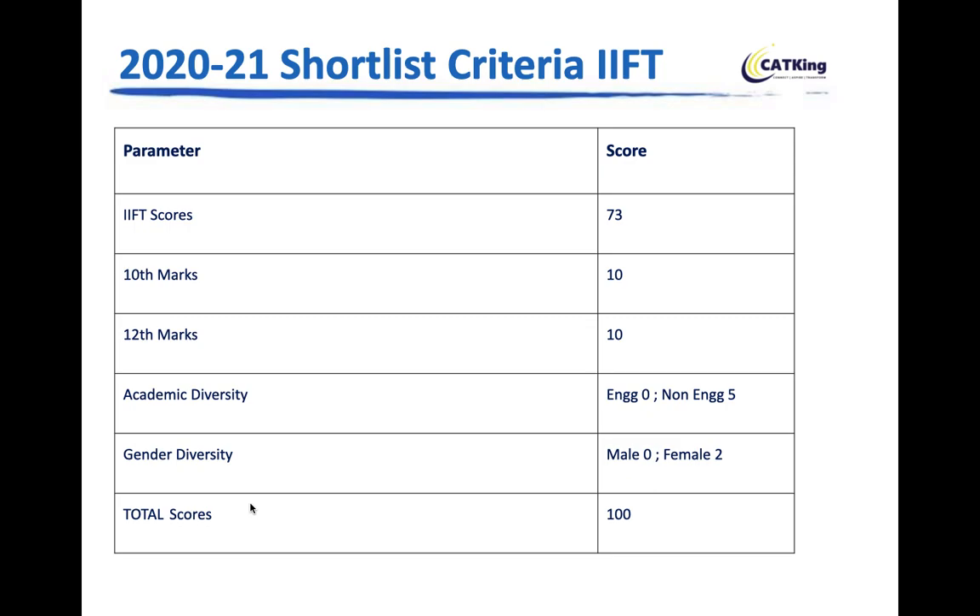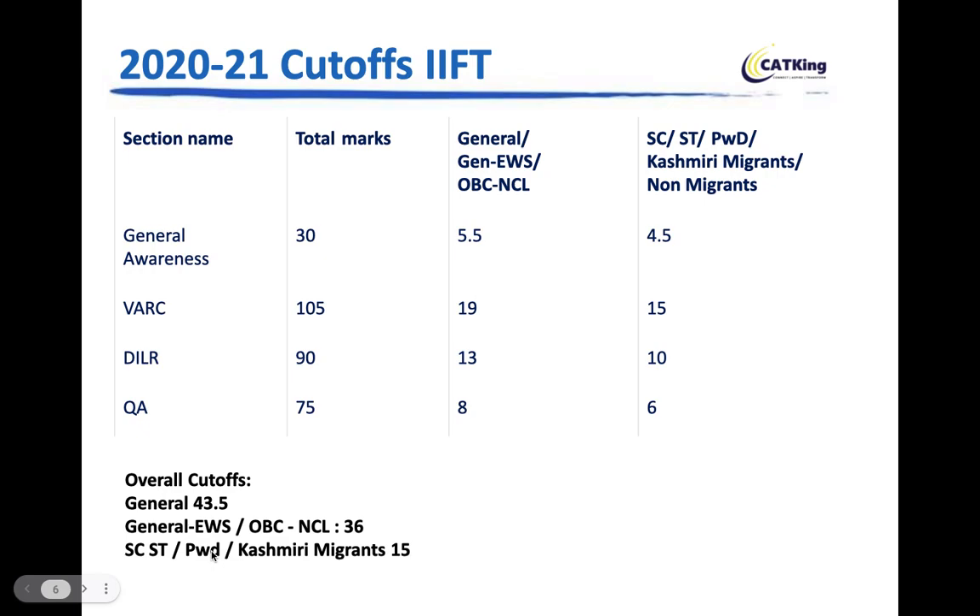In addition to the composite score, you must meet minimum score criteria in IIFT — both sectional cutoffs and an overall cutoff. So this is very important: you have to meet the sectional cutoffs. For GK, out of 30 marks, the cutoff is 5.5 for General/EWS/OBC and 4.5 for SC/ST/PWD/Kashmiri migrants.